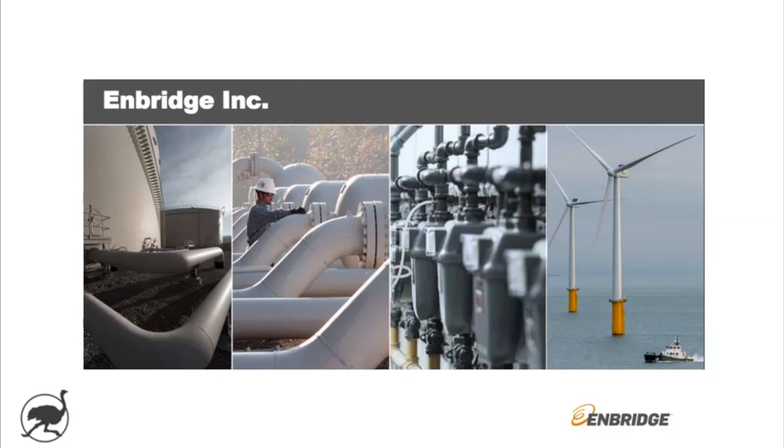Ozzy here. How's everybody doing? Today we're going to take a look at Enbridge, one of the largest operators of oil and gas pipelines and energy infrastructure in North America.